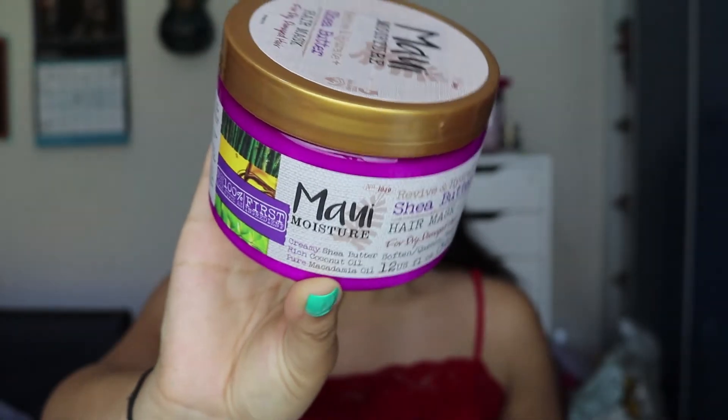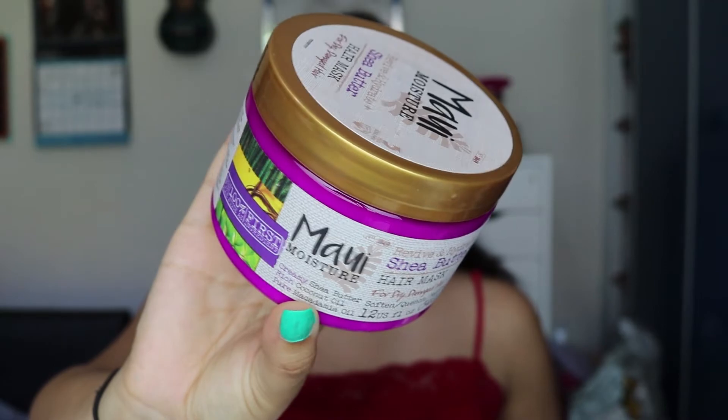The first thing I got was inspired by Kathleen Lights — she's my favourite YouTuber. She did a haul recently and got this hair mask. It's by the brand Maui, their shea butter hair mask for dry damaged hair. I found it at Boots, which I was really happy about. I haven't tried it yet but it smells amazing — like coconuts. It has shea butter, coconut oil, and macadamia oil. It's a big tub so it'll last a long time.